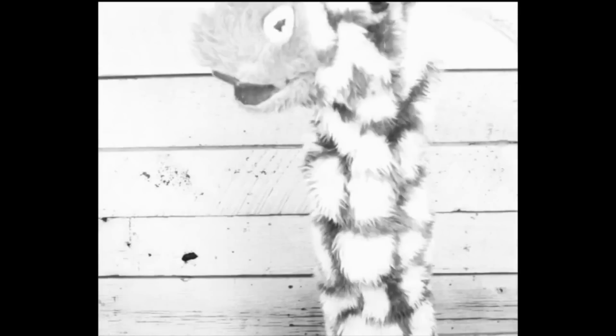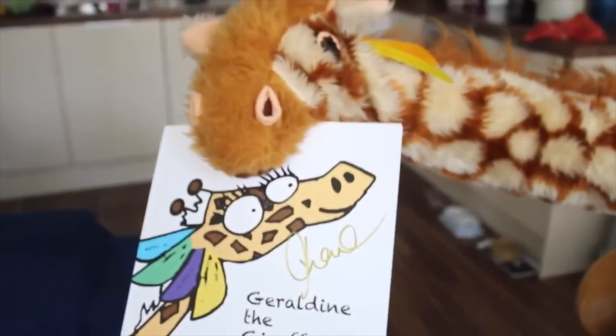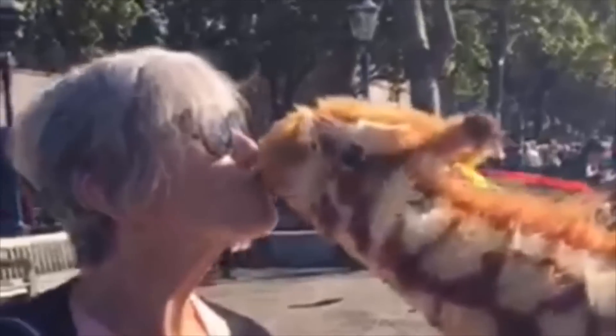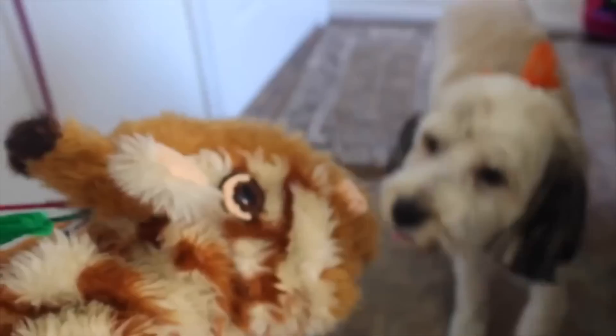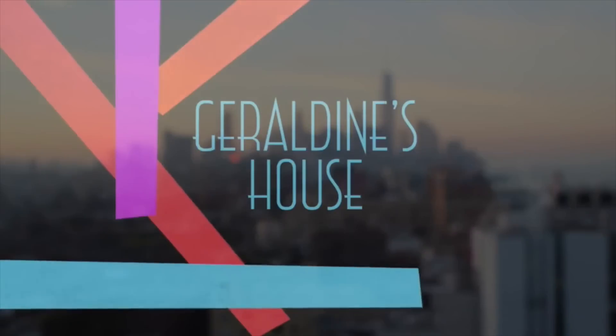I'm going to pass you over to Geraldine the Giraffe, who is somewhere at home searching for things that feature that R grapheme and the R sound. Geraldine, Geraldine, you phoneme queen, back out on the phonics scene. Giraffing here, giraffing there, all over London with phoneme flair. Always willing to have a go — how many phonemes do you know? Looking for a letter sound, show us the objects you have found.